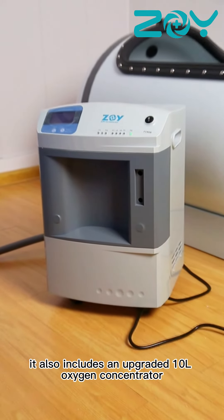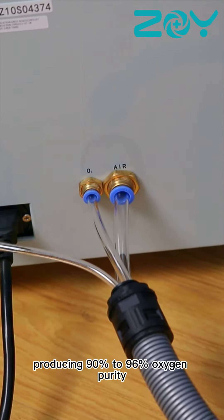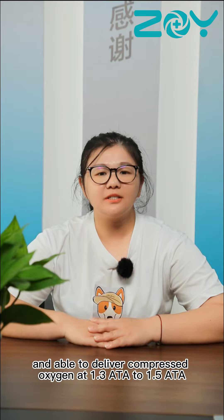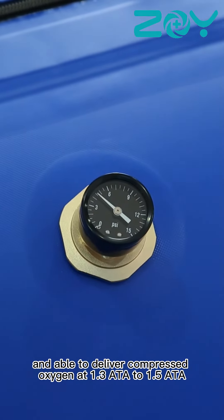It also includes an upgraded 10-litre oxygen concentrator producing 90 to 96% oxygen purity for the most effective treatment, and is able to deliver compressed oxygen at 1.388 to 1.588 ATA.